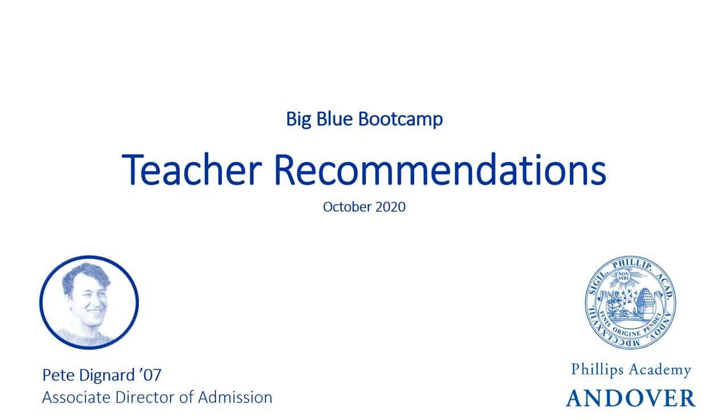Hello, everyone. Thank you for tuning in to the Big Blue Bootcamp. My name is Pete Dignard, or Mr. Dignard, and I work as an Admissions Officer at Andover.